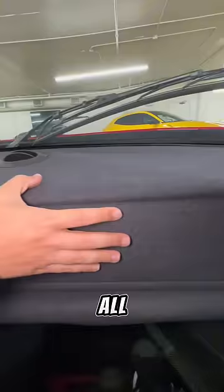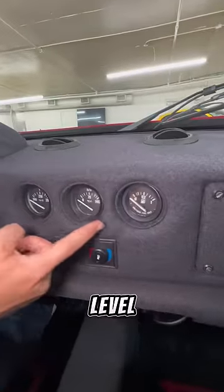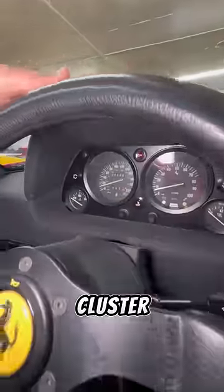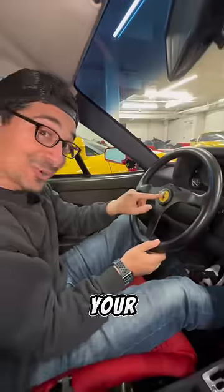To reduce glare, they put felt all across the dash with gauges for your fuel level, oil pressure, and oil temperature. You have your AC controls, your gauge cluster, and this simple leather-wrapped steering wheel with this button for your horn.